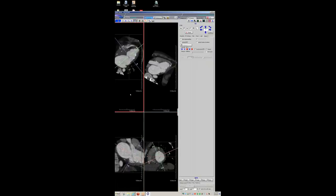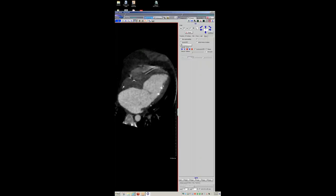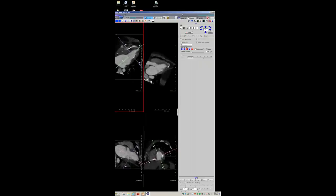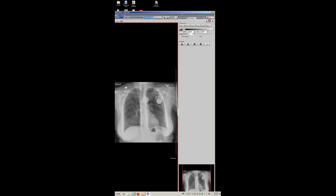Two additional interesting findings are described. First, because the left main territory is essentially fed through a fistula, there is hypokinesis of the LAD territory — chronically ischemic — while the RCA territory pumps well. Second, there is subendocardial calcification in the left circumflex/diagonal territory, thought to be due to chronic ischemia. This is a nice case of ALCAPA where robust collaterals developed early in life, allowing survival undiagnosed until adulthood.